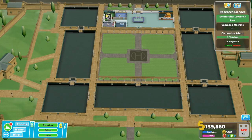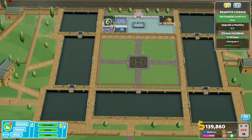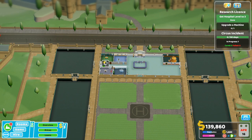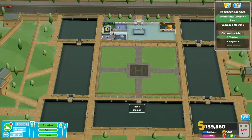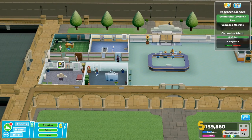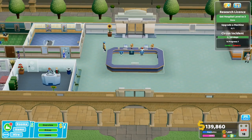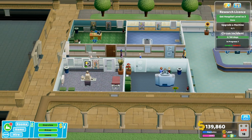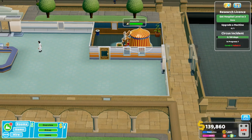Hi guys, my name is Kina Jamescull and welcome back to Two Point Hospital. We started a new hospital in the last episode - we're at the university hospital. As you can see it's going to get pretty big; at the moment it's tiny. We've got just one of the areas we've bought and it's a really new hospital. We've got a circus incident going on.